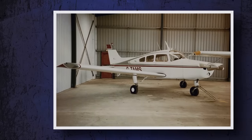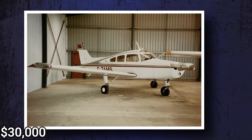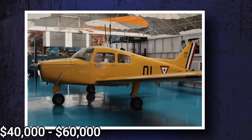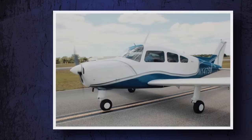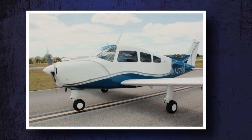The cheapest Musketeer I saw during my research was listed for $30,000. The others ranged from $40,000 to $60,000, which is a bargain compared to the Cessna Skyhawk of the same vintage that'll go for around twice as much.